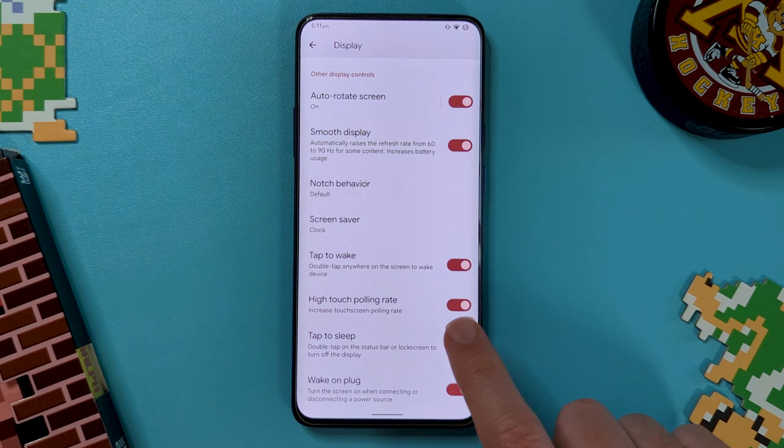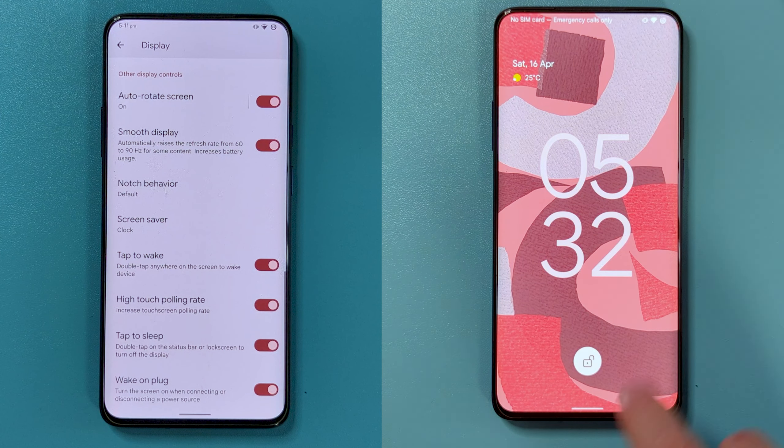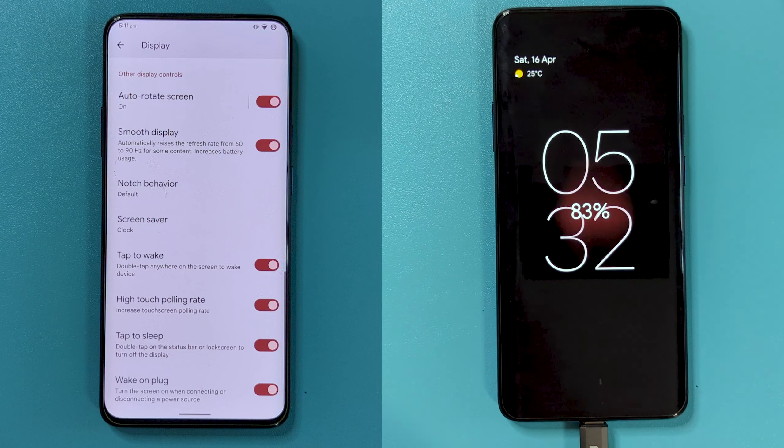There are also tap to sleep and wake on plug options. The first allows a double tap on the status bar or lock screen to turn the display off, and the other turns the screen on when connecting or disconnecting a power source. But that doesn't seem to work here either.